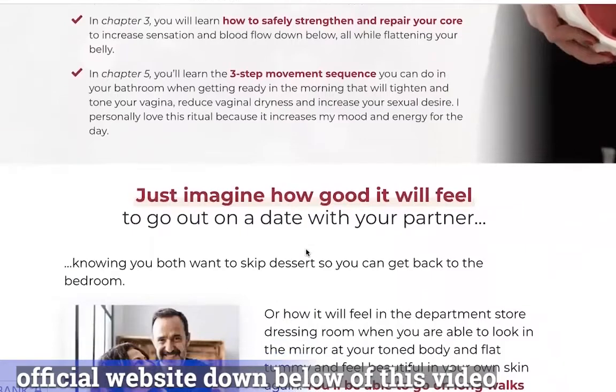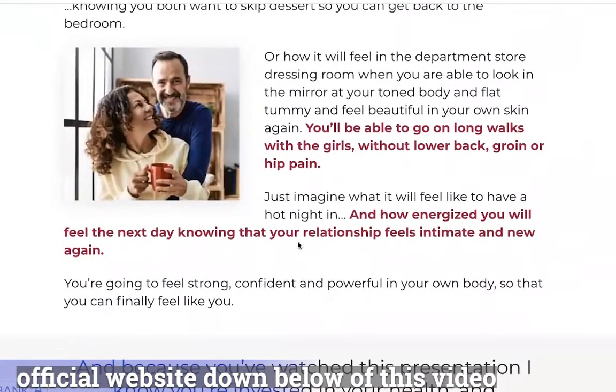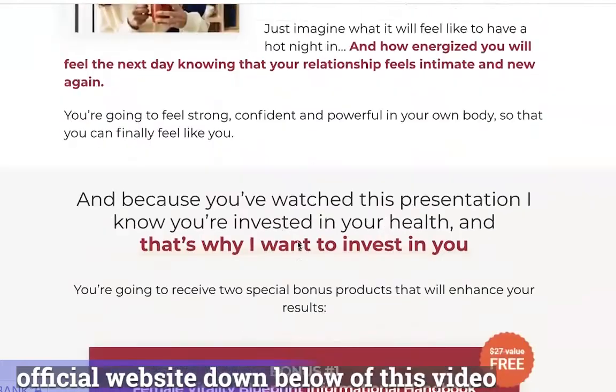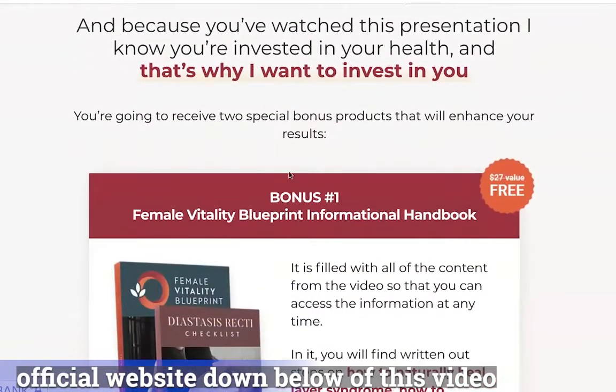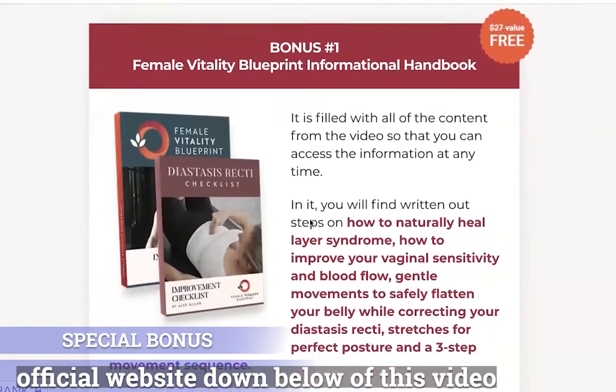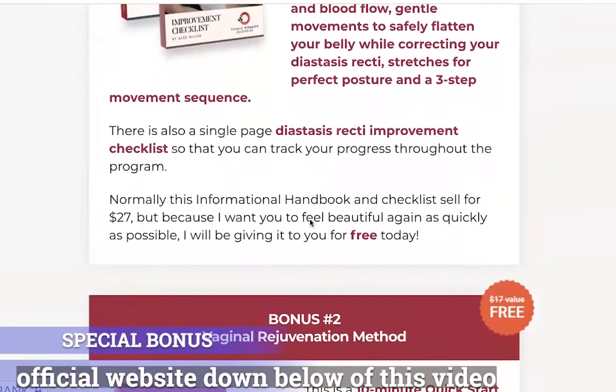Anyone who wants to add some more variety of exercises will like Female Vitality Blueprint. This program starts with simple yet effective stretches, but slowly gets more difficult as you progress. You will also get an option to do easier and modified versions of these moves. These simple and low-intensity workouts are suitable for everyone, even those who have never exercised before.